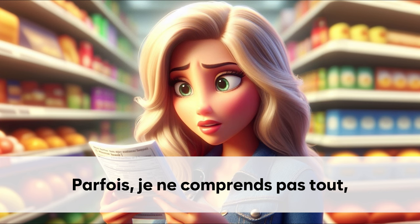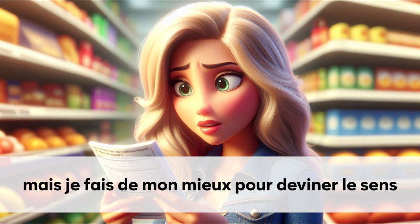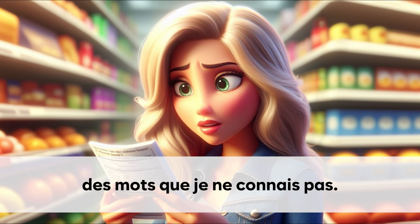Parfois, je ne comprends pas tout. Mais je fais de mon mieux pour deviner le sens. Des mots que je ne connais pas.